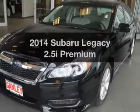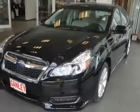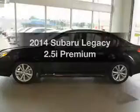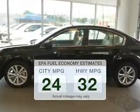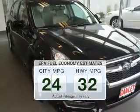Imagine yourself in this 2014 Subaru Legacy. If you're looking for a first-rate auto, this one could be yours today. Better gas mileage means better long-term driving, and this ride delivers with a great low fuel consumption rate.